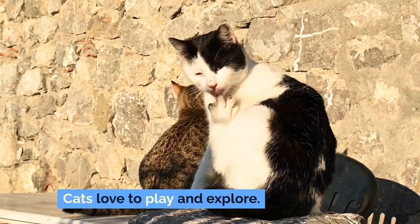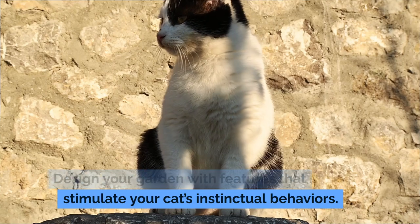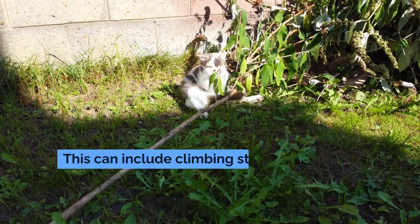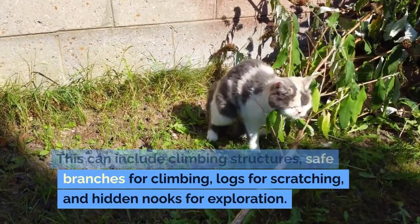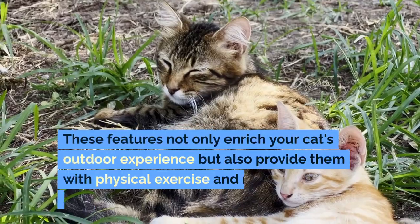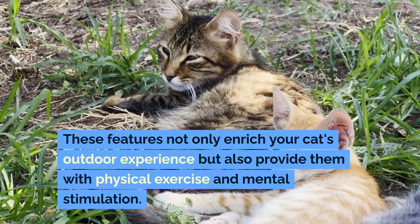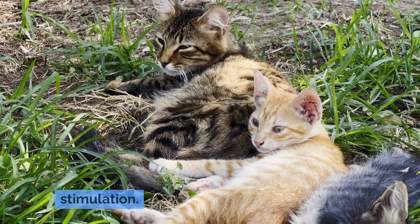Cats love to play and explore. Design your garden with features that stimulate your cat's instinctual behaviors. This can include climbing structures, safe branches for climbing, logs for scratching, and hidden nooks for exploration. These features not only enrich your cat's outdoor experience but also provide them with physical exercise and mental stimulation.